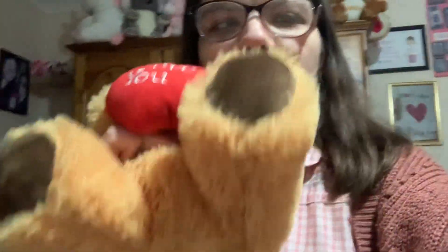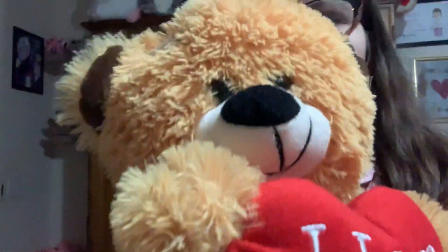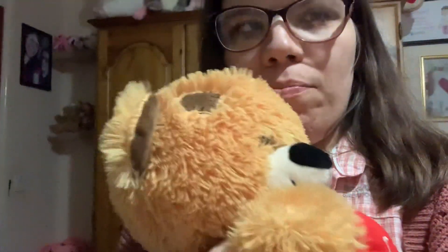This is Patches and he is bright orange and cuddly and lovable and has a heart that says I love you, and has brown feet and a black nose and brown ears and black eyes apparently. He's very soft and very cuddly and he's a male actually, come to think of it.